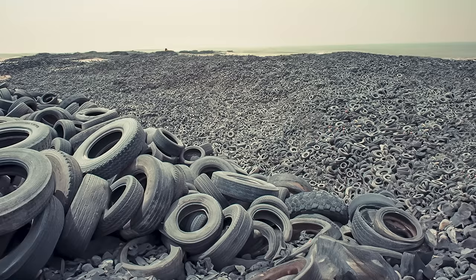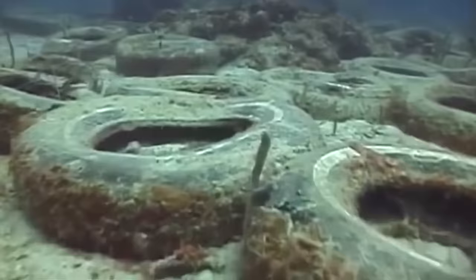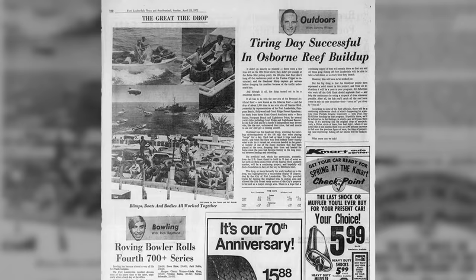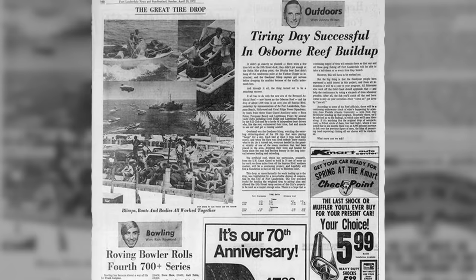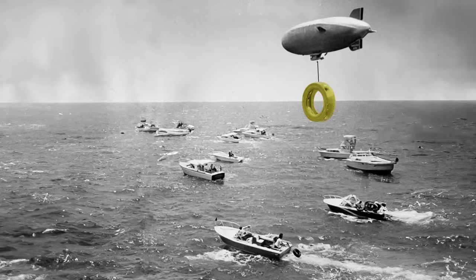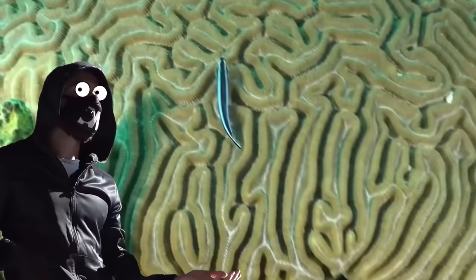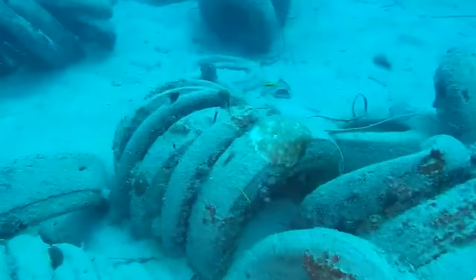Things were different half a century ago with fewer cars, but it was still easy to gather enough tires for making a reef. Osborne Reef was meant to become the biggest man-made coral reef globally, which is why lots of folks got on board. Goodyear Tire and Rubber Company donated tires and equipment, while other tires came from dumps. Goodyear even got a blimp to drop a gold-painted tire into the ocean as a ceremonial opening. Their press release stated that the tires would provide a haven for fish and other aquatic species.